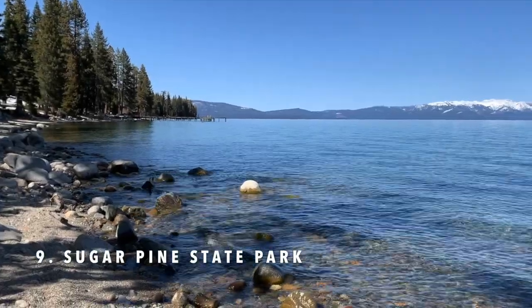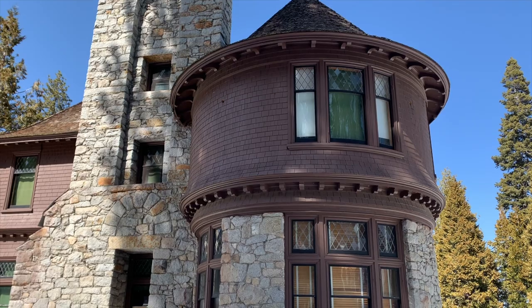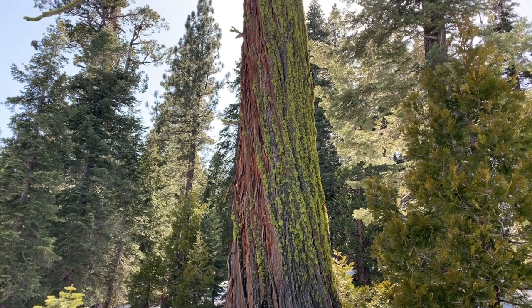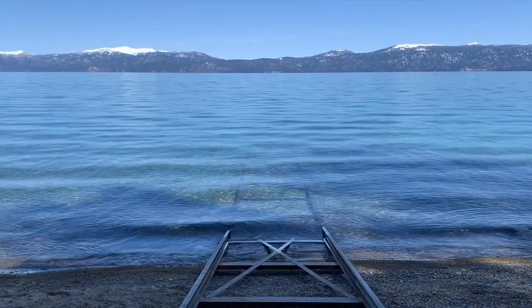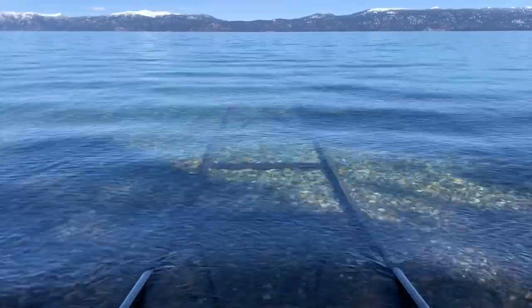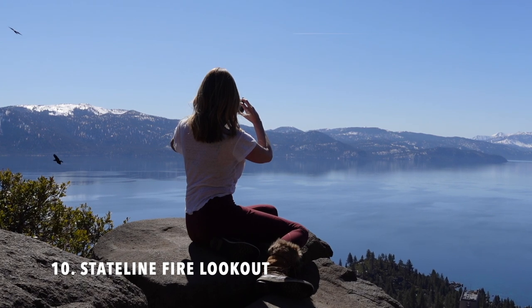Number nine is Sugar Pine State Park. Located on the west shore, the park is a historic zone and also home to some of the largest pine trees in the world, known as sugar pines. Don't miss the old train tracks that disappear into the lake — they're located on the south end of the park.